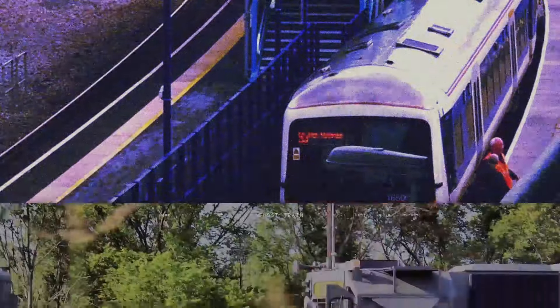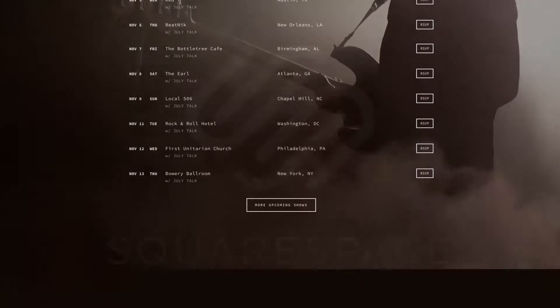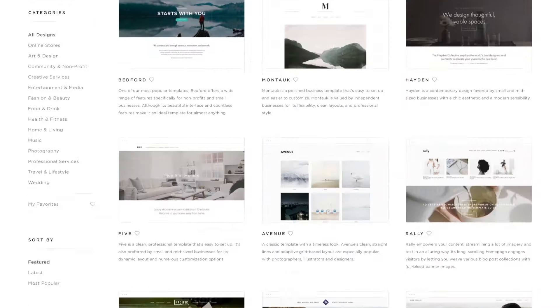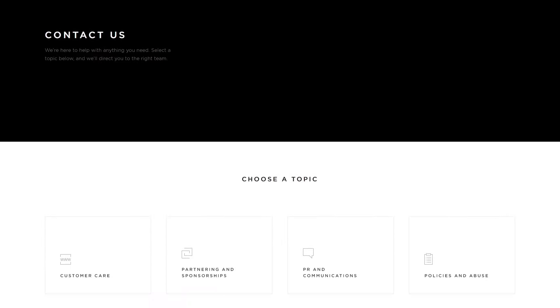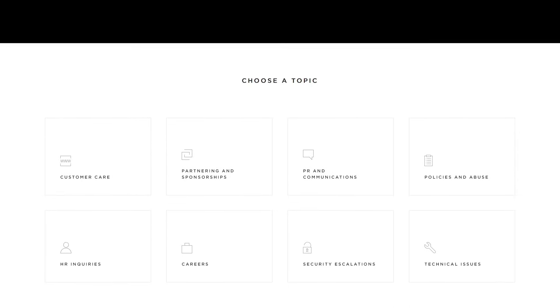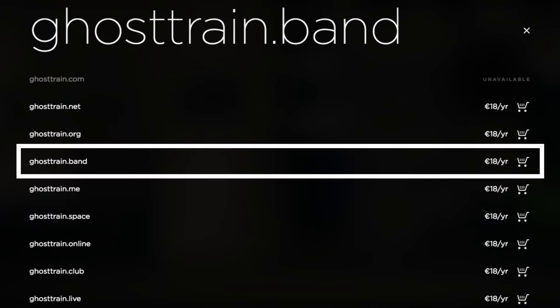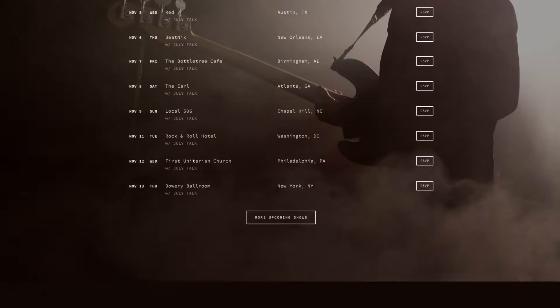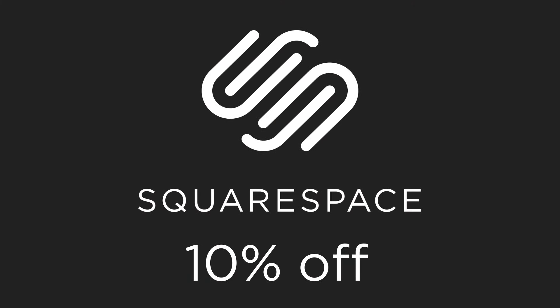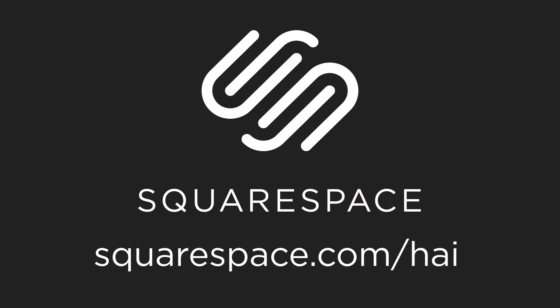If you've just realized Ghost Train is a great band name and want to make a website for your new group, you should try Squarespace. Squarespace makes building a website super simple with their customizable templates, powerful website builder, and 24/7 award-winning customer support. They even sell domains — and the good news is that ghosttrain.band is available. Having a web presence is incredibly important since that will be what shows up on Google when someone searches for you. You can build your website with Squarespace for 10% off by going to squarespace.com/HAI. I've used Squarespace for years because it just works, and you should too.